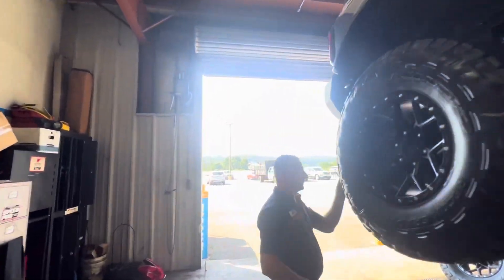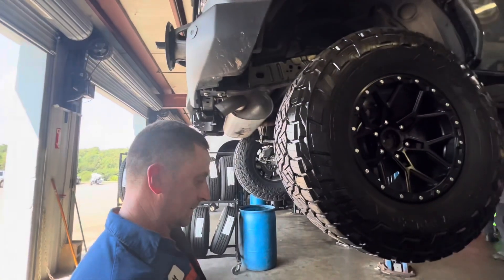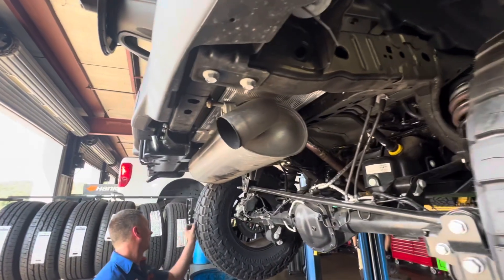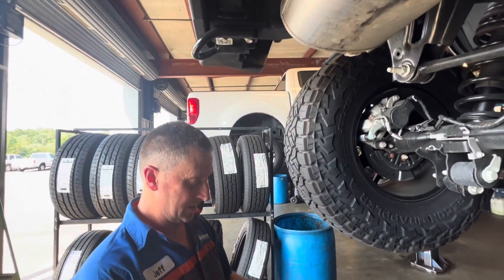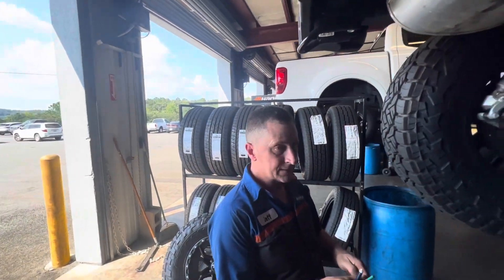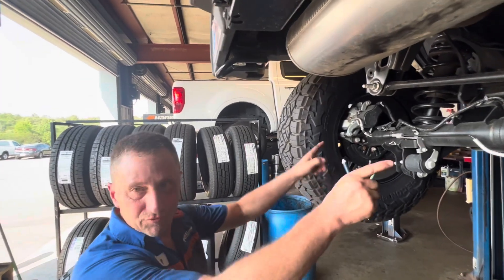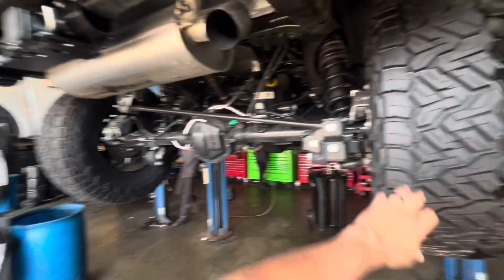To finish up the five-tire rotation, one tip the tech gave is that especially for the first time putting the spare into rotation, you want to put it on one of the rear wheels — not one of the front wheels. I'll put a link to the rotation pattern we used below so you can see exactly how we rotated them so that each tire is facing a different direction.